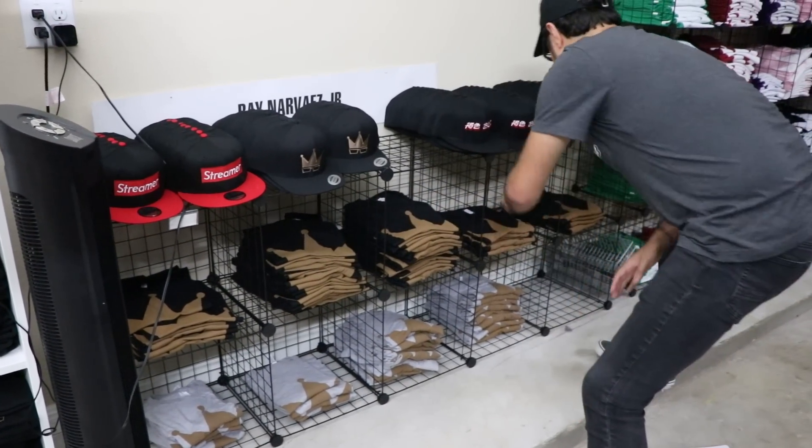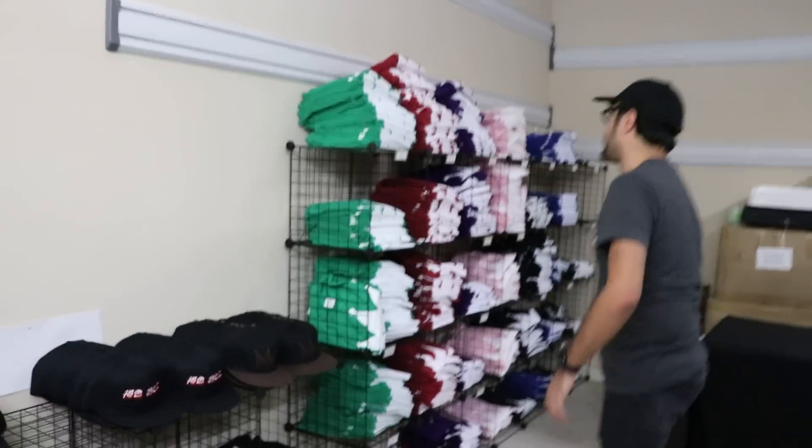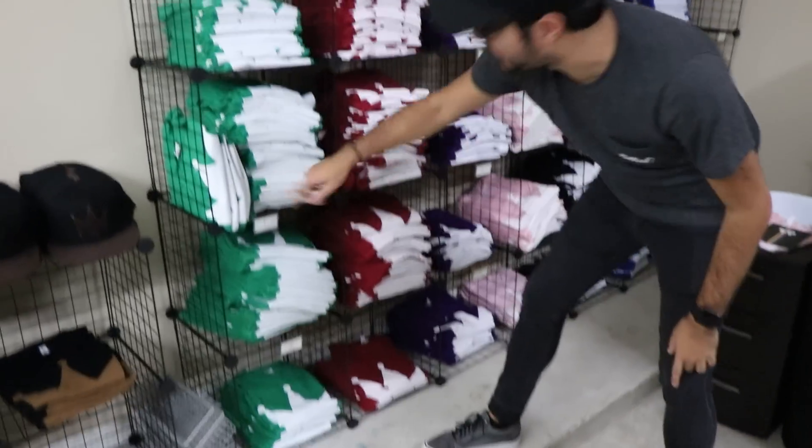The shirts go small, medium, large, extra large, 2XL. Moving on over here — white crowns. You can see these are clearly labeled: small, medium, large, and all the way up.